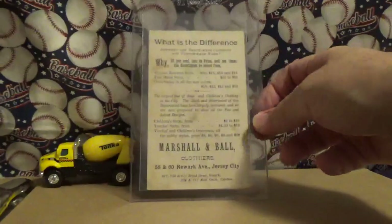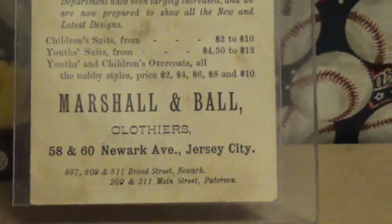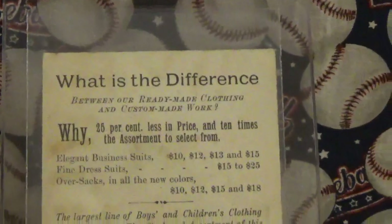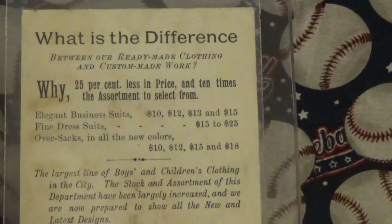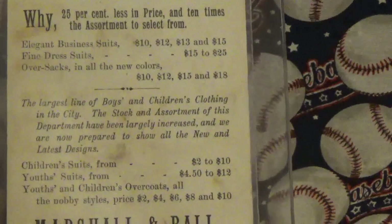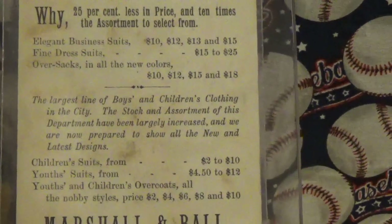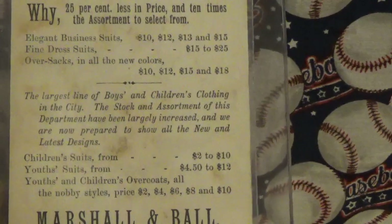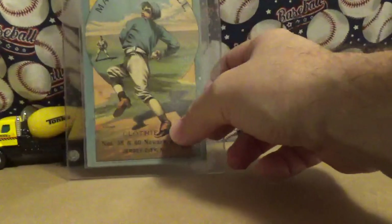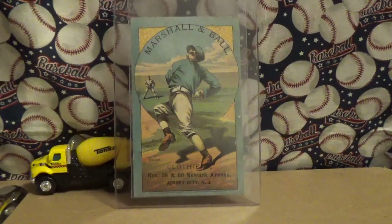You can see the back here, and the back is an advertisement — this one again was for Marshall and Ball from Jersey City. Elegant business suits for $15, fine business suits for $25, children's suits up to $10, and the largest line of boys and children's clothing in the city. So the front was a nice baseball-themed piece of artwork and the back was an advertisement for the company.